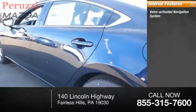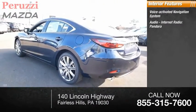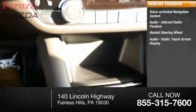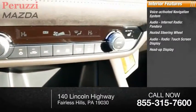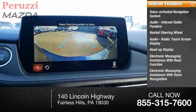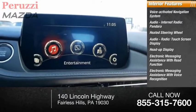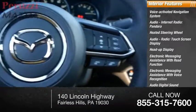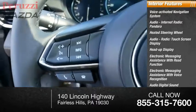Inside you'll find a voice-activated navigation system, audio internet radio including Pandora, Stitcher, and Aha, heated steering wheel, touch screen display, heads-up display, electronic messaging assistance with read function and voice recognition, and audio digital sound processing.